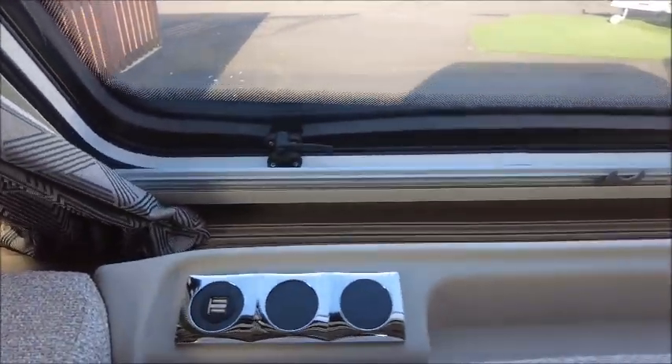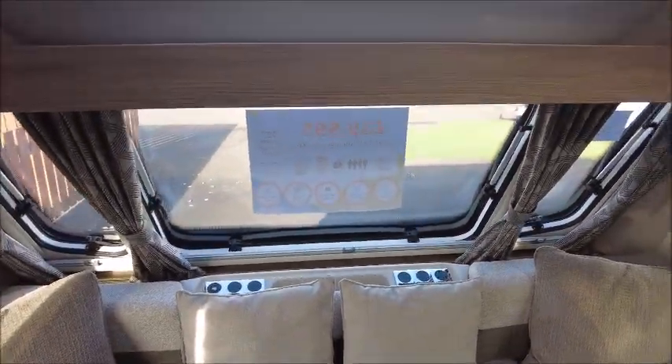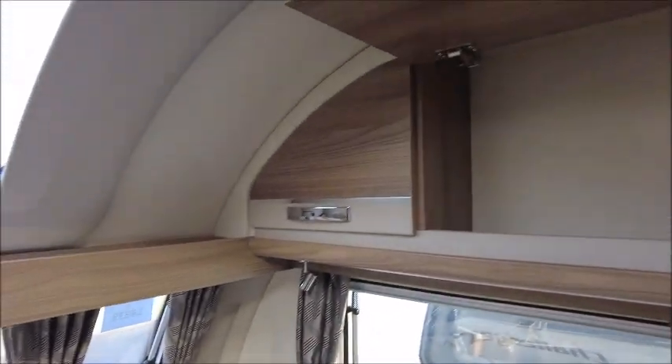At the front we've got USB charge points and AC. Let's see the storage lockers.